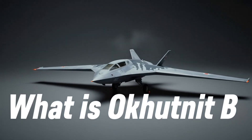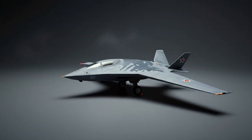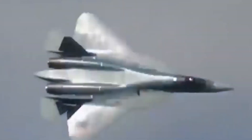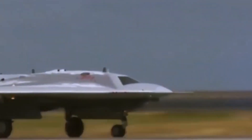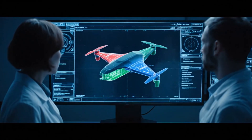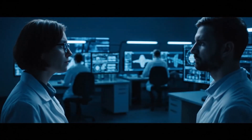At first glance, it doesn't look like much. No sharp nose, no clear cockpit — just a flat, dark wing, wide and smooth, like a giant manta ray gliding through the air. But that's the point. This machine wasn't built to be flashy. It was built to disappear. The Okhotnik-B, also called Hunter-B, is Russia's most secretive stealth drone, designed by Sukhoi — the same team behind the Su-57 fighter jet. This drone was made for one thing: to fly without being seen.